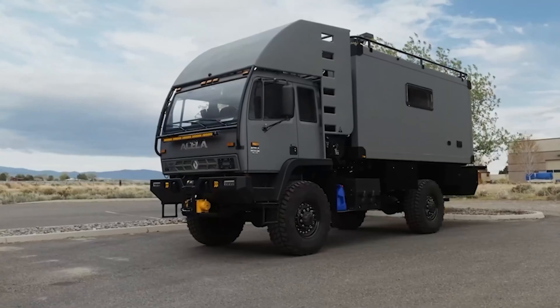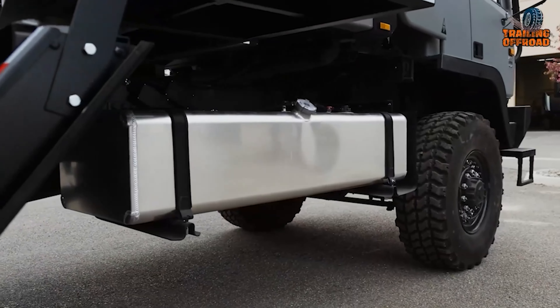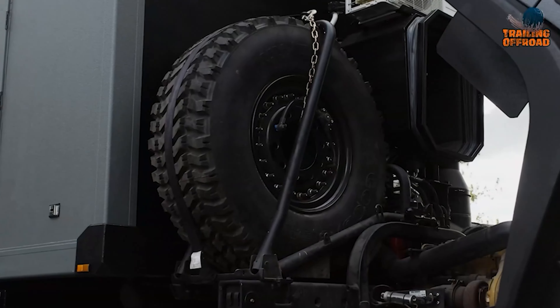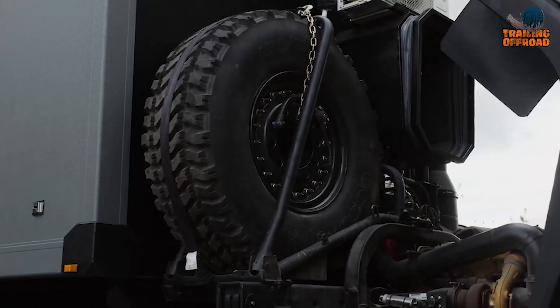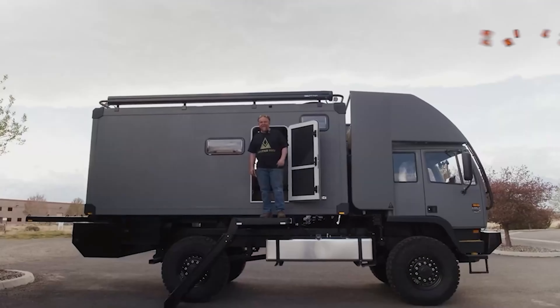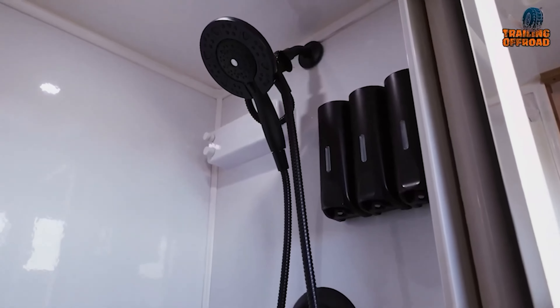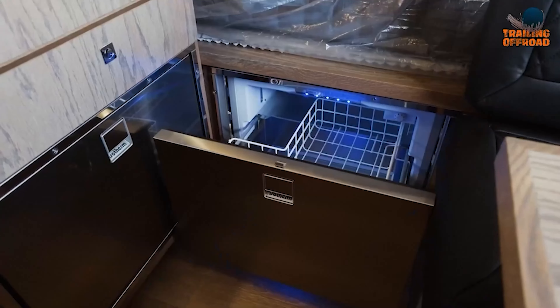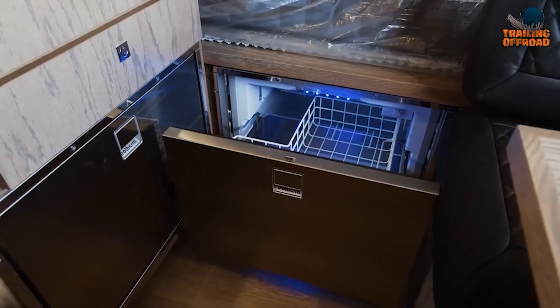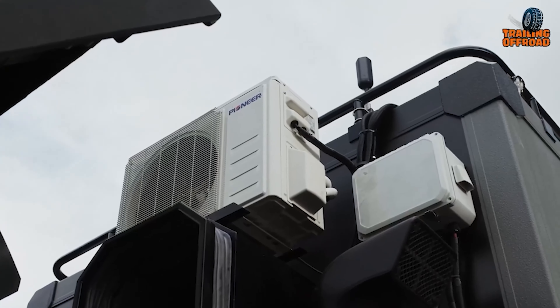The exterior is equally impressive, with a 5-foot-high motorcycle elevator, a 110-gallon fuel tank, 48-inch tires equipped with a CTIS system, and even a trigger grill on ball-bearing slides. Inside, the Predator is all about luxury, featuring a hot shower, triple-filtered sink, induction cooktop, isotherm fridge and freezer, queen-sized bed, max air fans, and mini-split air conditioning.